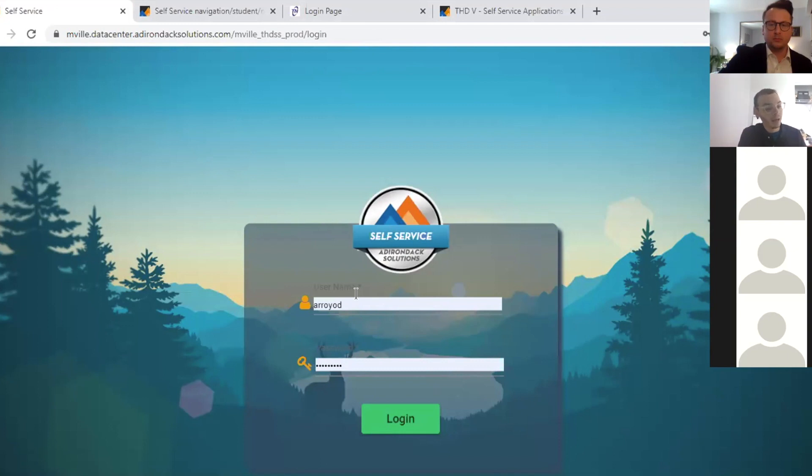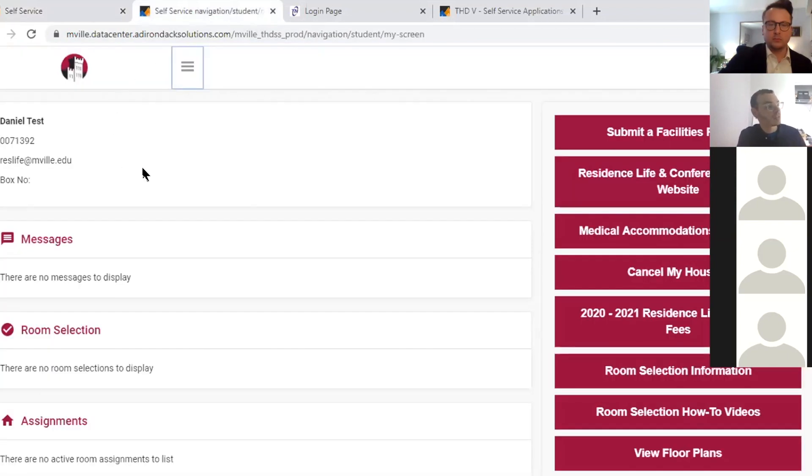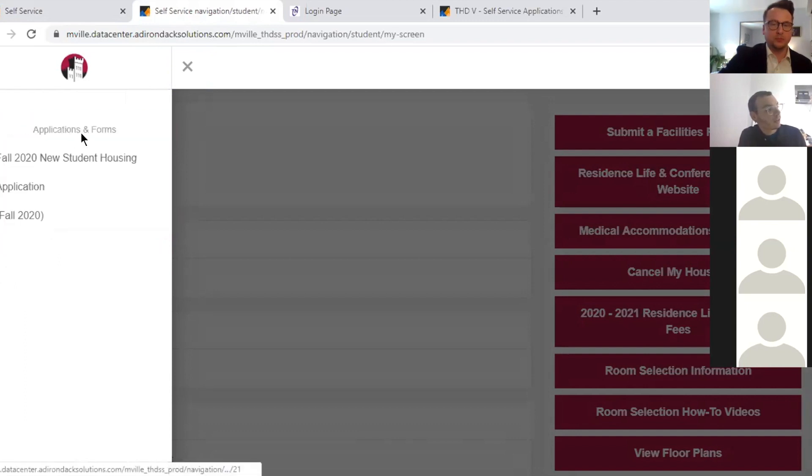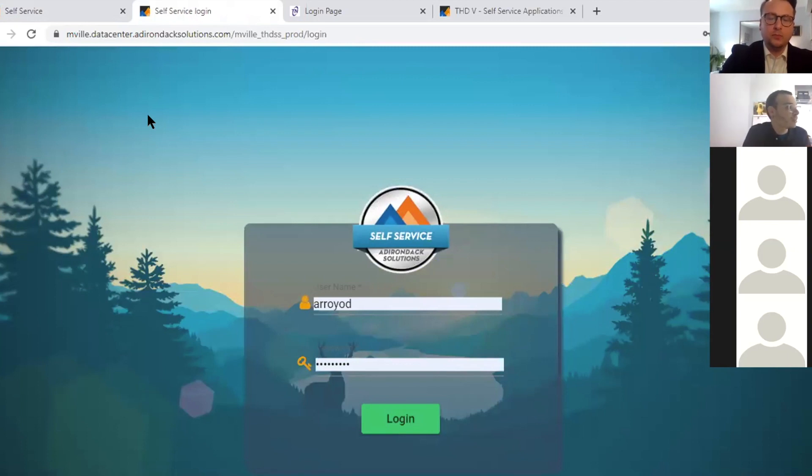Once you log in, you'll notice right next to the castle there are three little lines — that's the menu button. In the menu you'll see Home, Application, My Info, and other links. The housing application is under Applications and Forms. Click that and you'll see 'Fall 2020 New Student Housing Application.' Click that and it will launch the application.